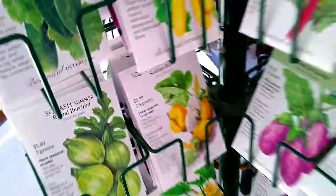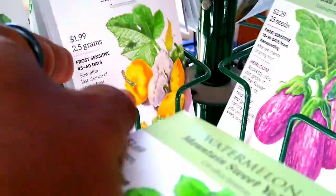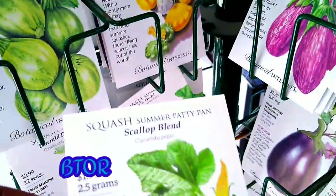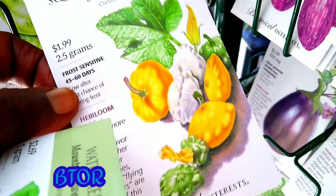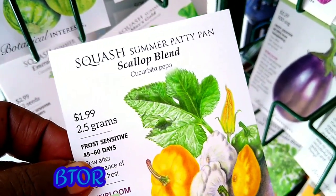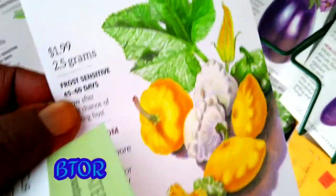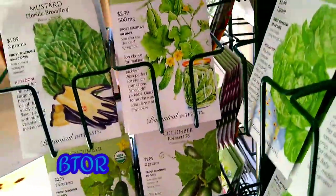I have this one — I never grew it, but I will this season. This one my nephew over at Back to Our Roots and my niece, they sent me some like this, but it's from Baker Creek. So I'm not going to buy this one because I already have some, but it's pretty — it's real pretty.